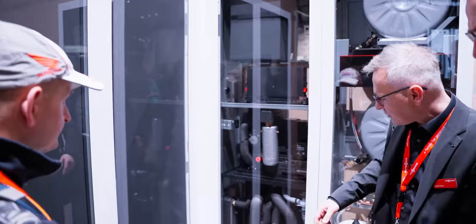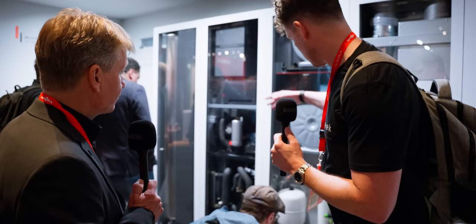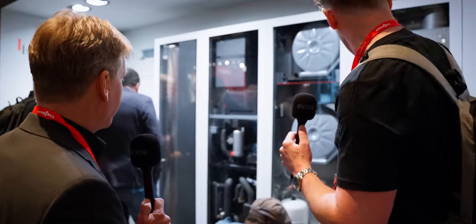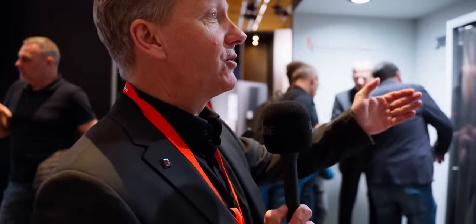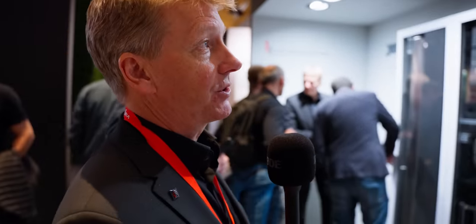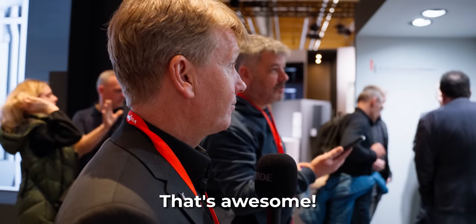It will be upgraded to R290 next year. At the moment it's R410A. You can have it as a corner solution — that's amazing. You can see the water inlet, water filter, and all the way through to a complete system, just connecting it to your building services and water taps.